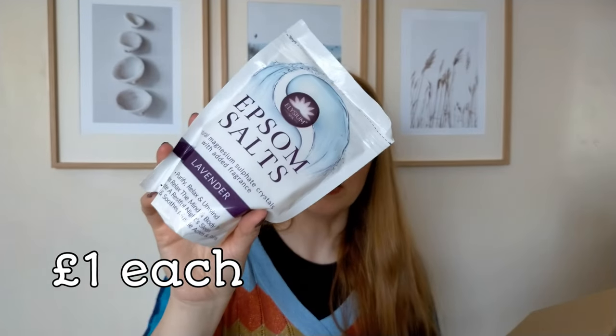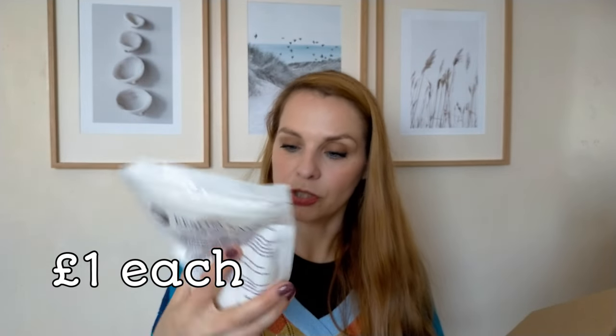Last but not least, I got two bags of Epsom salts — these are from Elysium Spa, in lavender scent. I love bath salts with lavender. I've recently discovered magnesium flakes but they're a little pricey, so I'm taking a break and going back to Epsom salts. I can't wait to use these in the bath.